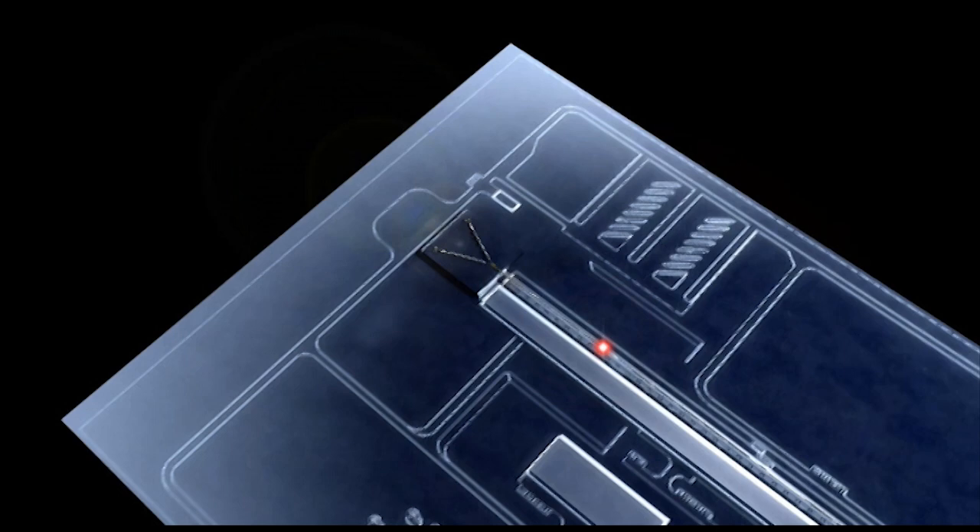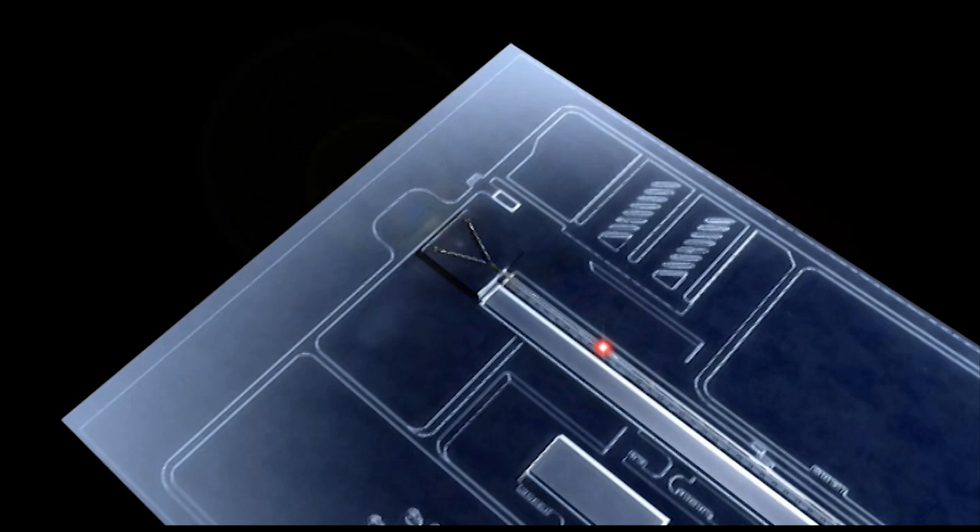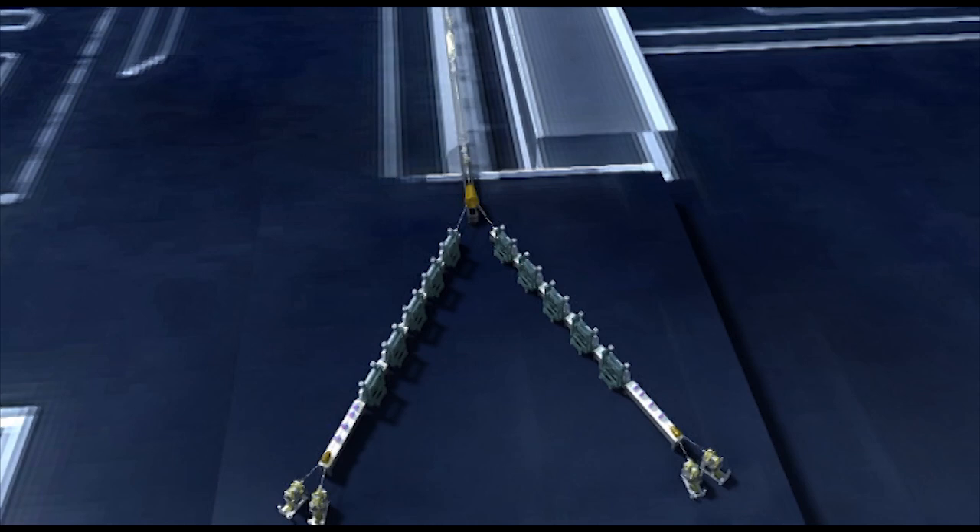At the pulsing heart of ESS are two ion sources, each producing a pulse of positively charged hydrogen atoms, or protons, 16 times every second. The pulses are only two thousandths of a second long, but each contains one thousand million million protons.